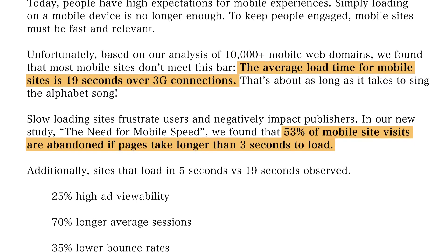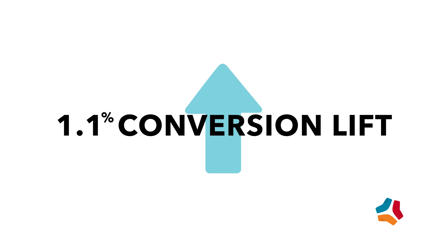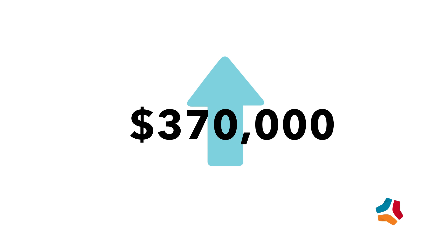And let's talk about the bottom line. Mobify found that for every 100 millisecond decrease in load time, customers saw a 1.1% lift in conversions. That's an annual increase of revenue of more than $370,000.